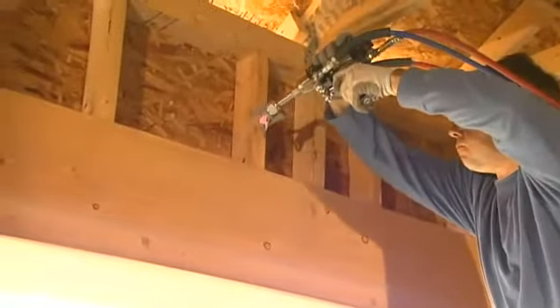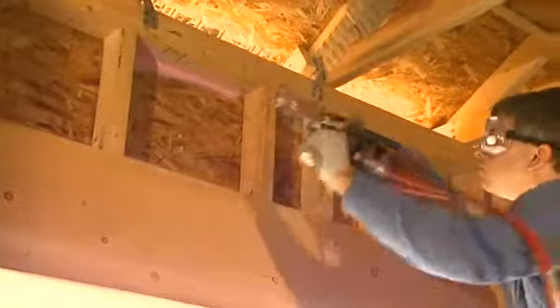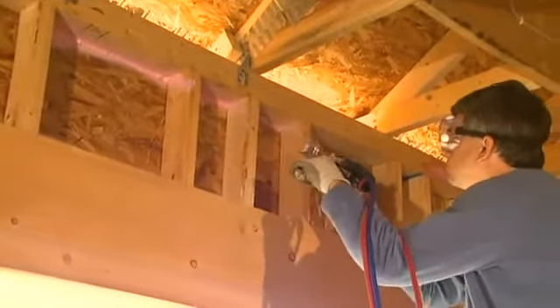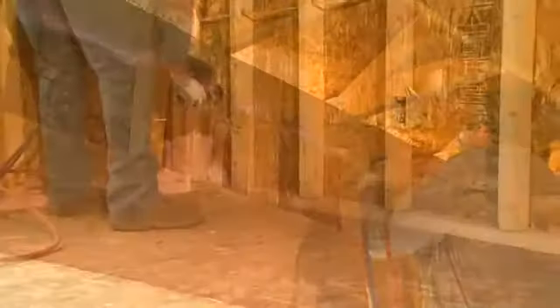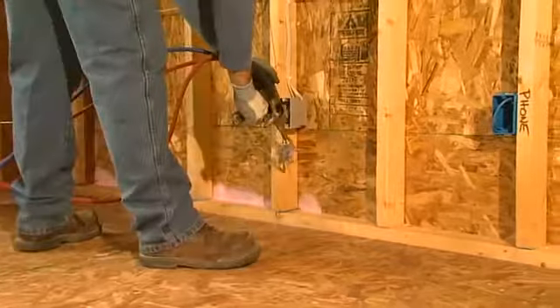The advanced air infiltration barrier with flexible seal technology is safe to install and eliminates the need for any special respiratory protection during application. The system is so safe to use that other trades can remain on site during application, increasing your productivity.